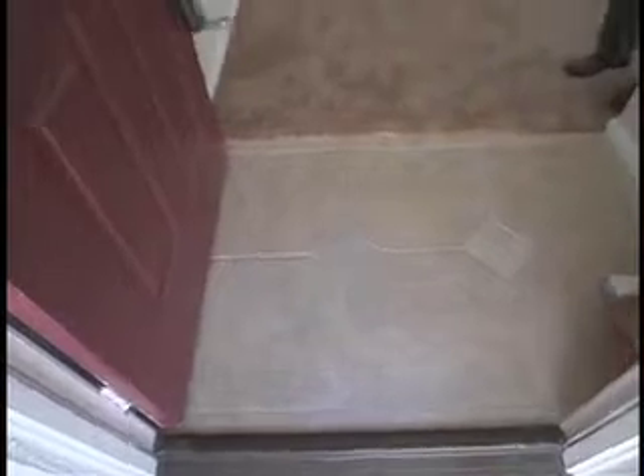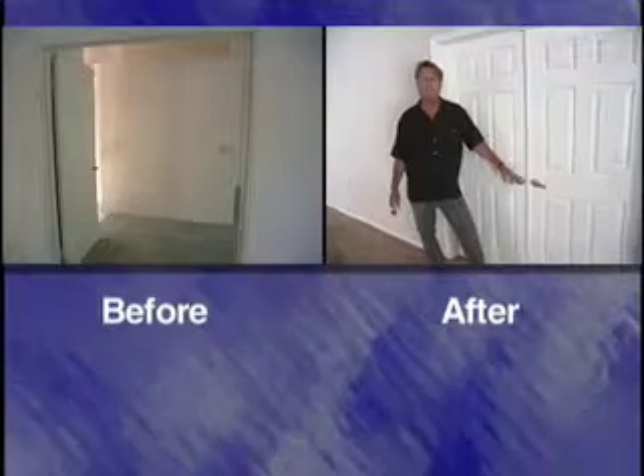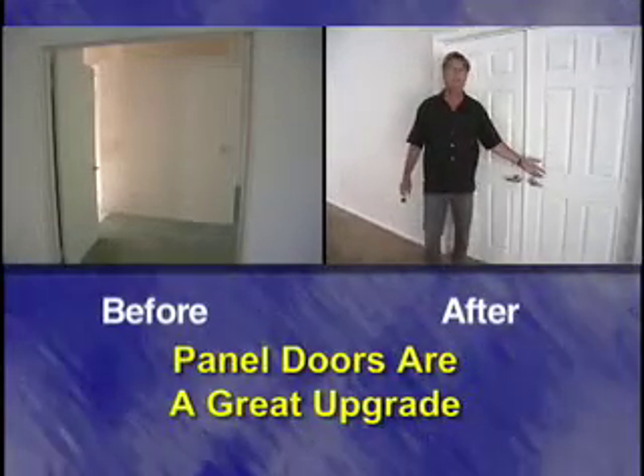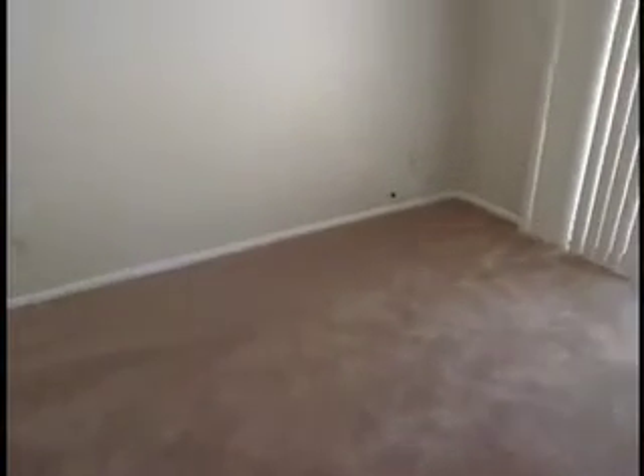In this house, we replaced the linoleum with a nice big stone 18-inch tile. As you can see, just for a few dollars of changing flat panel doors to six-panel doors makes a total difference. One of the simplest things you can do is white paint on your baseboards and doors, with a contrast of something neutral on the walls. It makes them stand out and keeps it clean. If they want to paint it a different color, that's fine, but this is a good base.